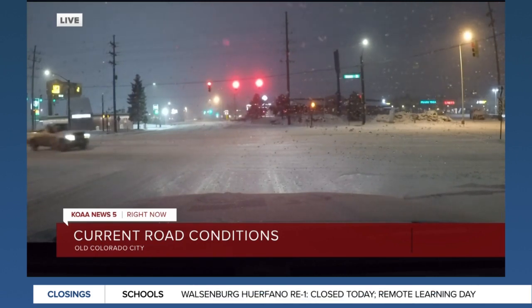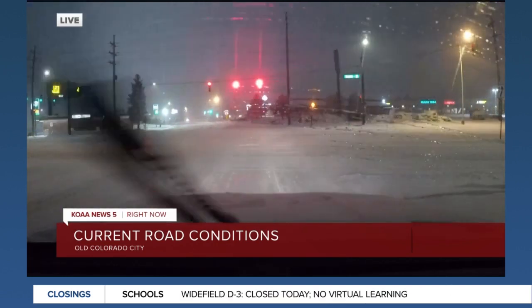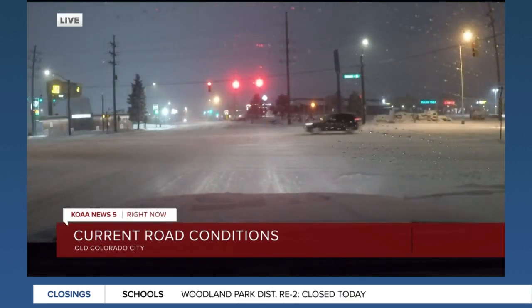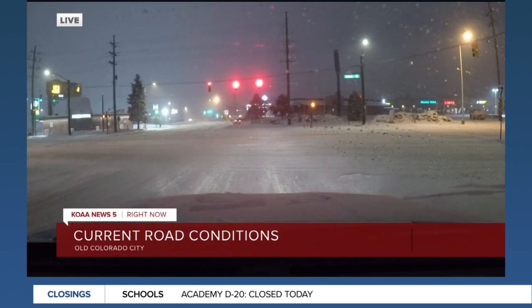They are definitely still passable, though. Of course, if you are planning on driving anywhere this morning, we're just taking it very, very slow. We certainly hope you guys are too, if you do have to get out and about. But if you don't and you can just stay home, we do advise you stay safe and stay inside this morning.